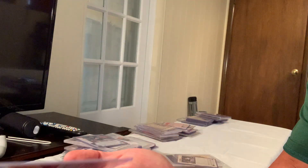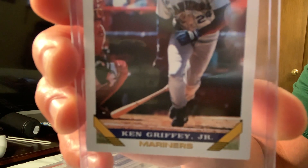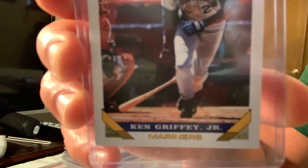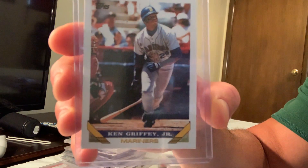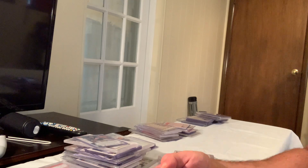The 1993 Topps Ken Griffey Jr., card number 179, made the list and in Gem Mint 10 sold for $68 — not sure why.